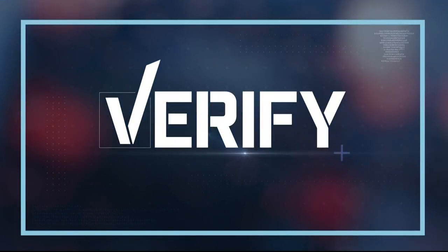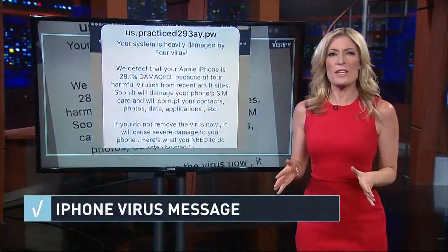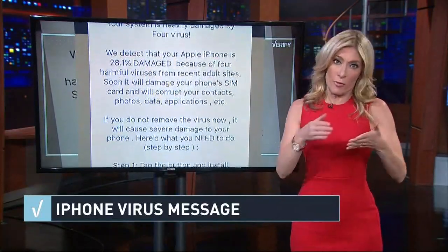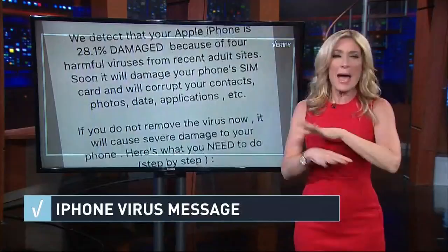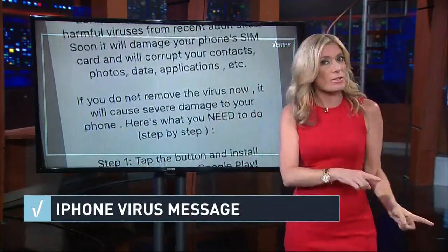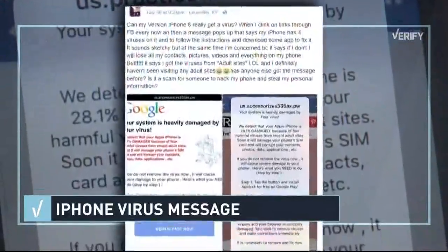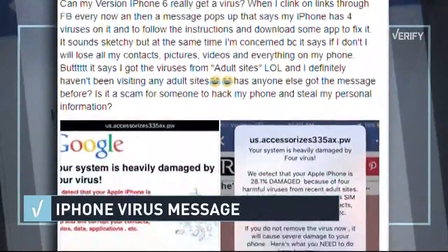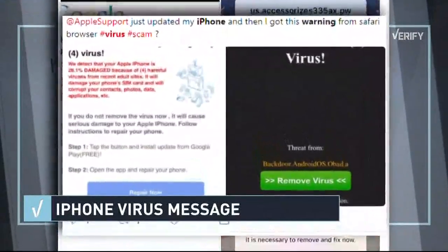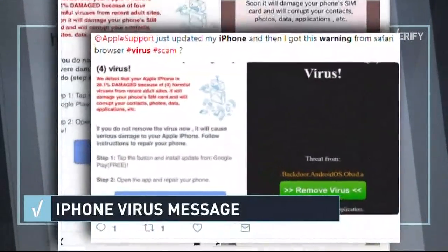You may have gotten these pesky pop-ups on your iPhone or tablet warning you your device is 28.1% infected by four different viruses, and apps will be corrupted if you don't immediately download an app to remove the viruses. There are so many people sharing stories like this on social media, but before heading to the nearest Apple store to perform some CPR on your phone, is this even legit? We set out to verify — our researchers got the information straight from Apple themselves.